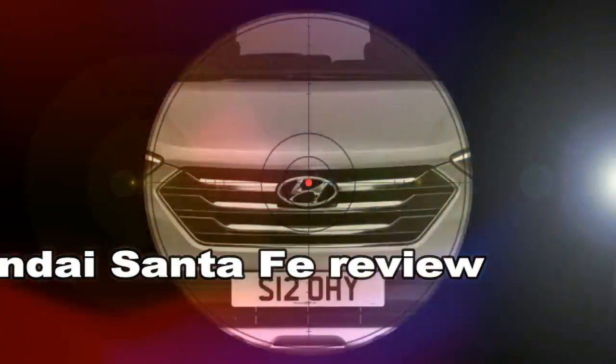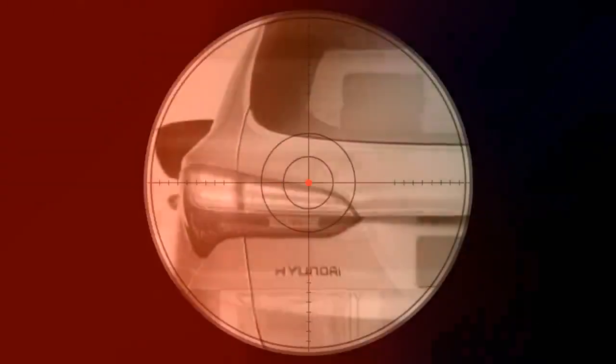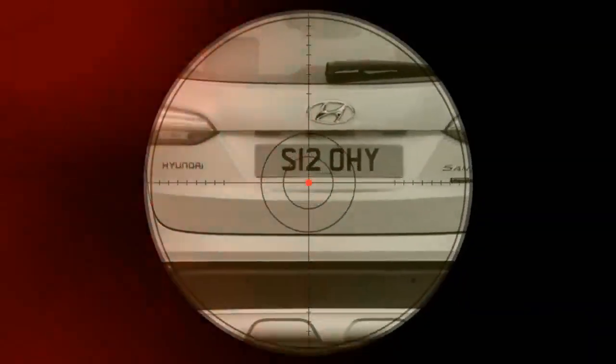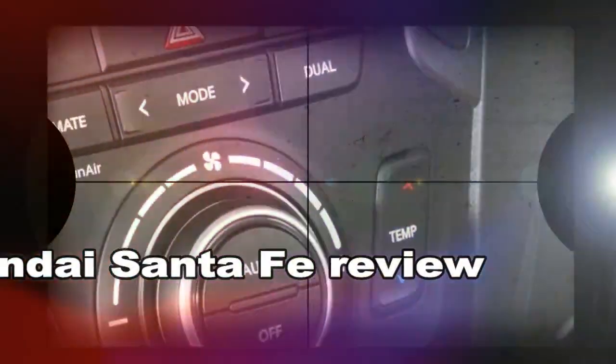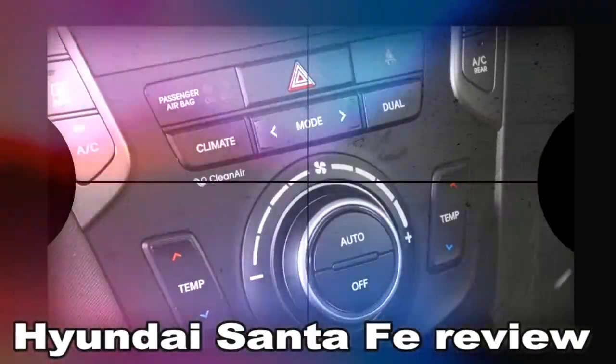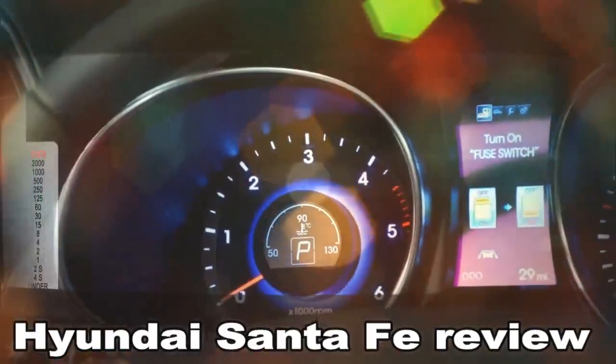The UK buys more Santa Fes than any other market in Europe, and it's easy to see why. The Hyundai is so good that we crowned it Best Large SUV at our 2013 New Car Awards, and the same again the following year. When handing over its first award we said we had high hopes for the Santa Fe and weren't disappointed, as it ticks all the boxes for buyers of large SUVs.